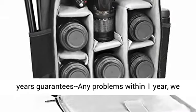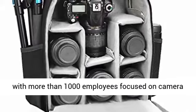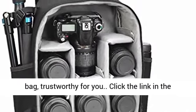Perfect service: 1-year guarantee — any problems within 1 year, we will offer a new one for you. 20-year factory with more than 1,000 employees focused on camera bags — trustworthy for you.